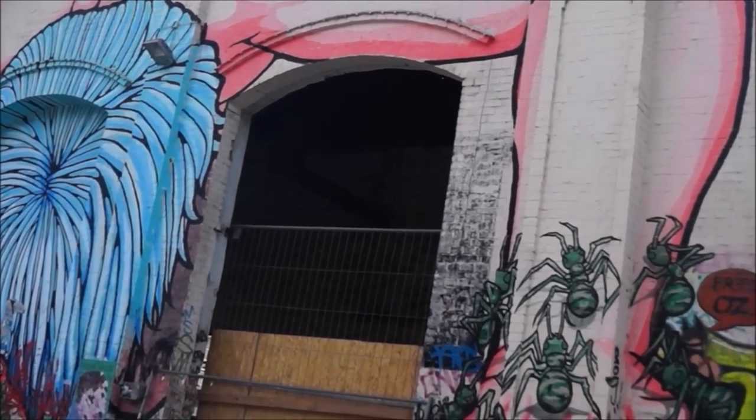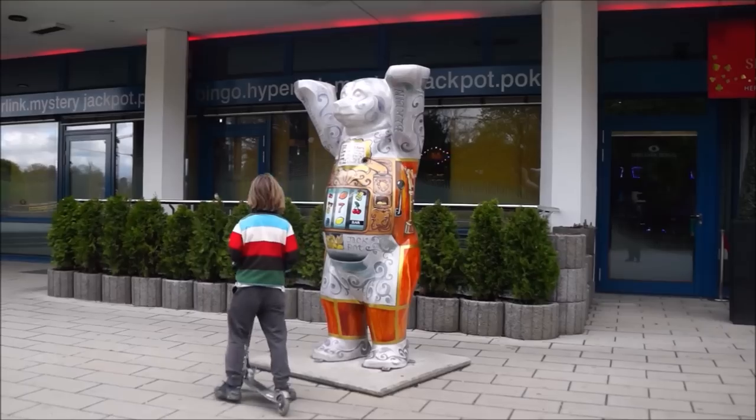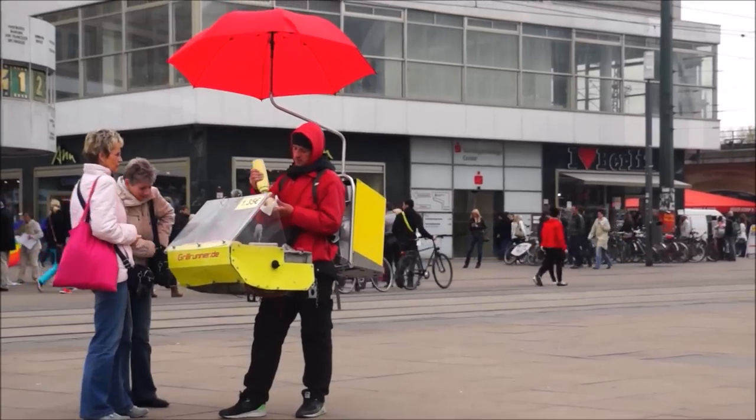We had heard Berlin was a city bursting with art and music, and we were very excited to spend some time there. Here is our list of the 25 best things to do in Berlin.